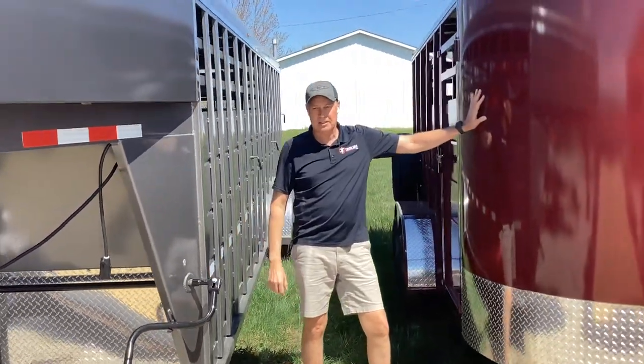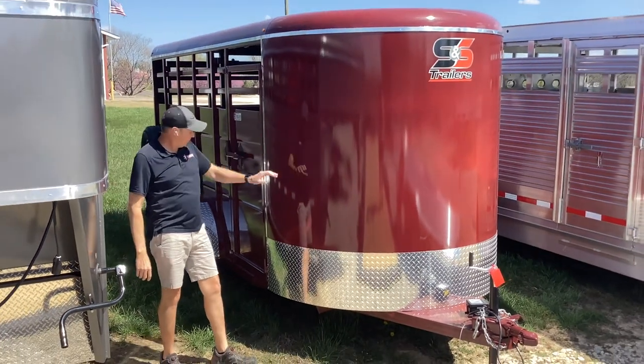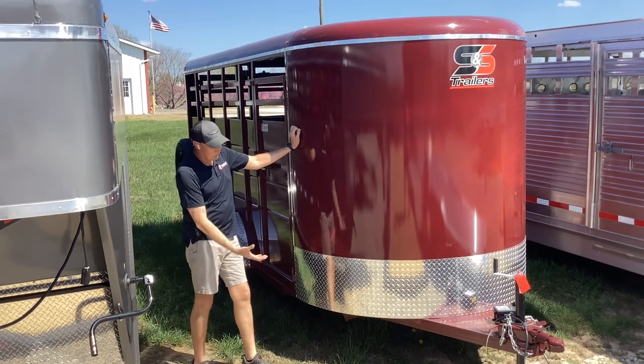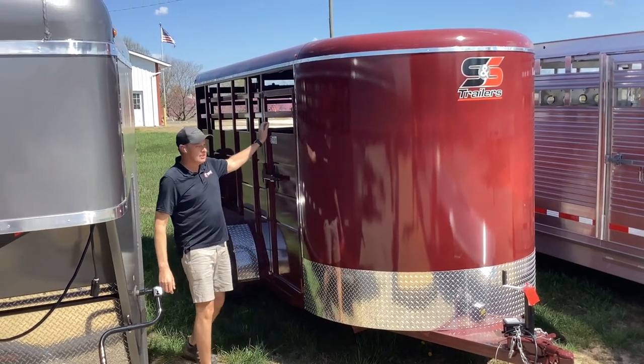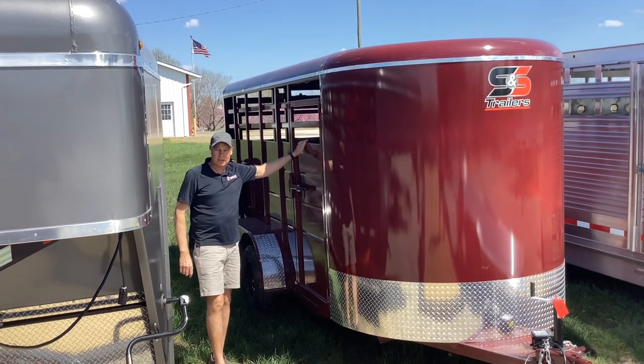Next to me over here is our ever popular 16-foot livestock trailer. It comes with two 3,500 pound axles, again brakes on both axles. It also is fully undercoated, has a side escape door, and one center cut gate on the 16-footers.